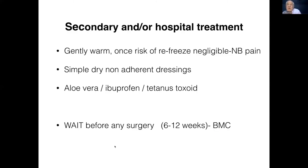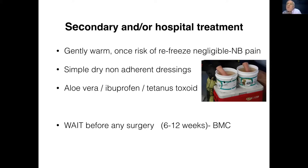What else can you do? Secondary or further treatment? You need to try to gently warm up the areas concerned. Ideally, put them into water baths at roughly baby bath temperature — around 39 degrees centigrade. Use simple non-adherent dressings, and then creams like aloe vera, which has an antiprostaglandin effect, or ibuprofen. If you've got breaks in the skin, think about tetanus toxoid. The big issue I really want to get across: wait before any surgery. There's a huge enthusiasm among inexperienced surgeons who haven't seen frostbite before — they offer early amputation, and this can be catastrophic. You really shouldn't be thinking about doing anything for the first six to twelve weeks.